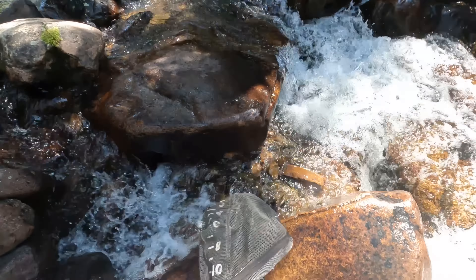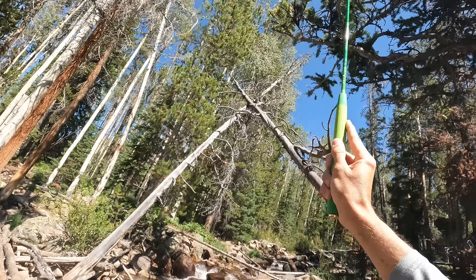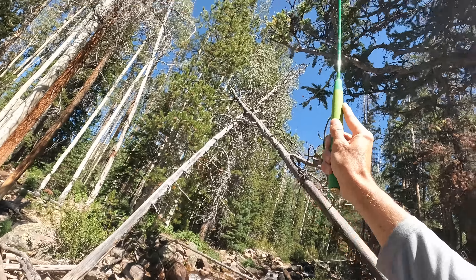It's a cutthroat — it's a Bonneville cutthroat trout. Nice spots. Pretty fish. Wow! All right guys, let's keep going. Let's catch some more. As long as I can keep finding pools like that, I'm pretty sure I can keep catching fish.